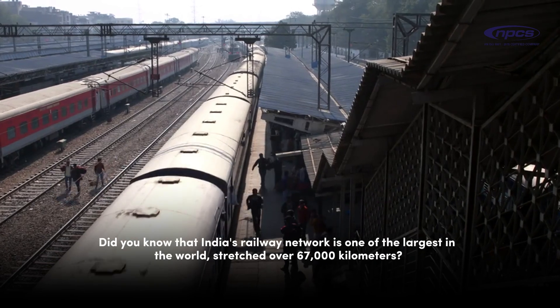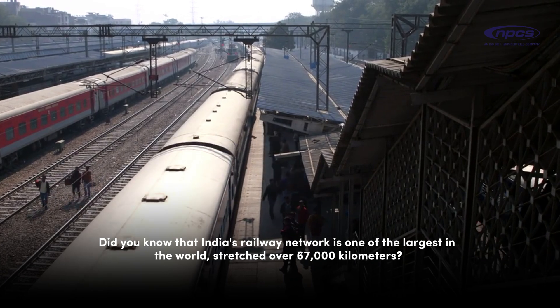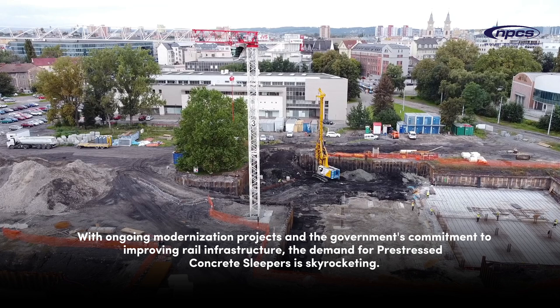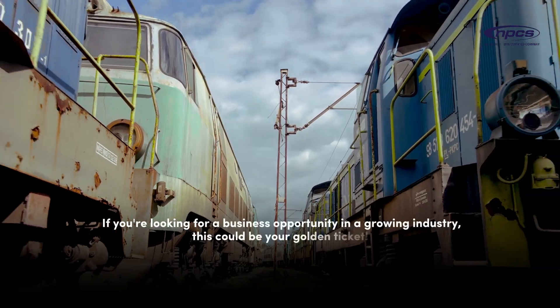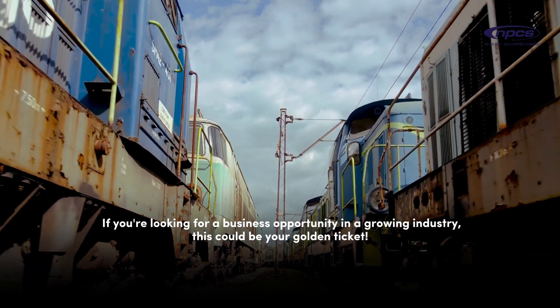Did you know that India's railway network is one of the largest in the world, stretched over 67,000 kilometers? With ongoing modernization projects and the government's commitment to improving rail infrastructure, the demand for pre-stressed concrete sleepers is skyrocketing. If you're looking for a business opportunity in a growing industry, this could be your golden ticket.